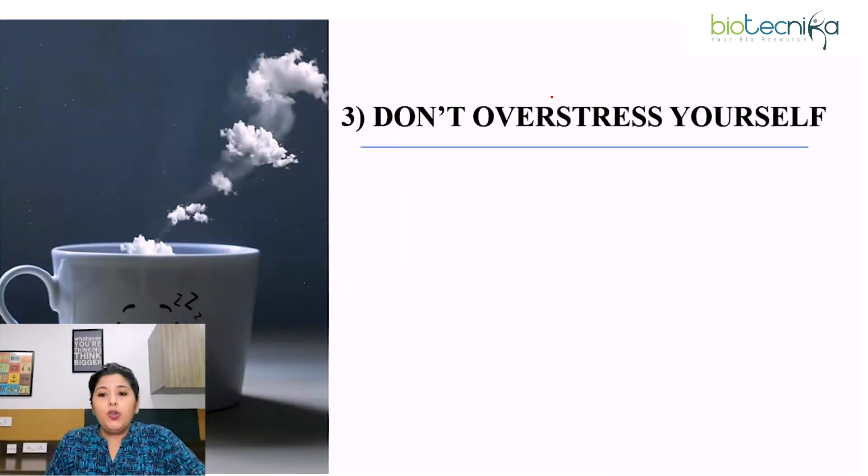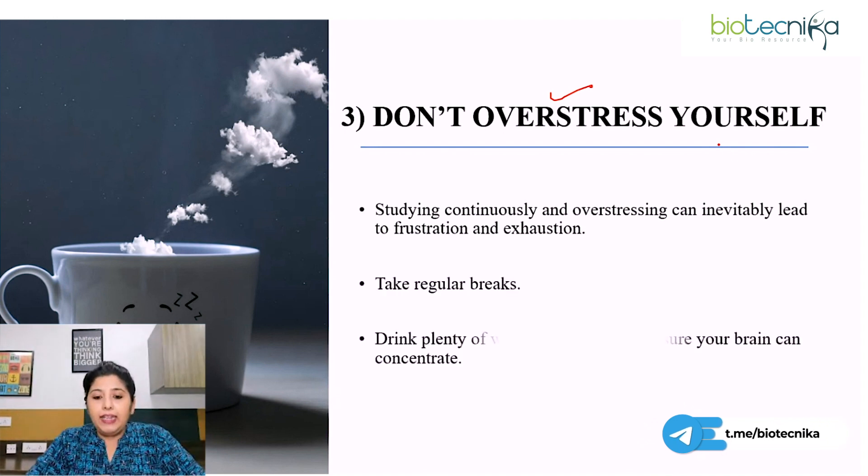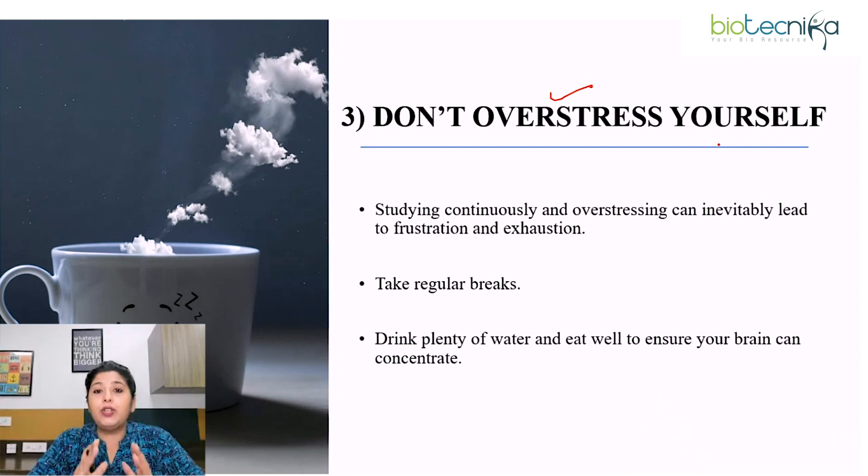Third point: don't over stress yourself. Before the exam, it's very important that you are healthy and fit. Some CSRNet aspirants take a lot of stress before the exam and study continuously, over stressing themselves. If you do that, it will definitely lead to frustration and exhaustion. Take regular breaks, drink plenty of water, keep yourself hydrated, eat well, take a healthy diet, and get proper rest — because you have to ensure your brain can concentrate well when you revise.